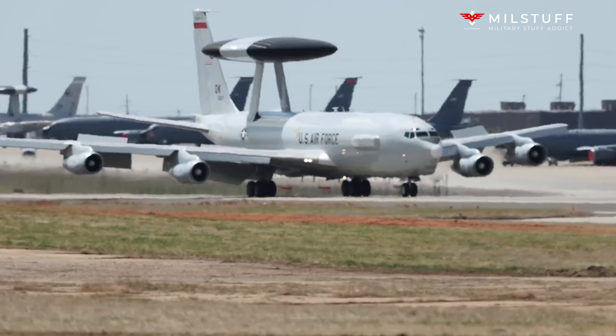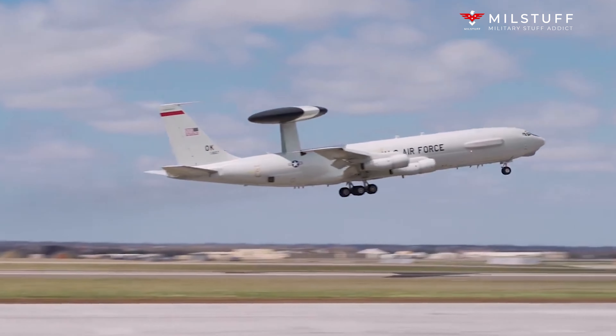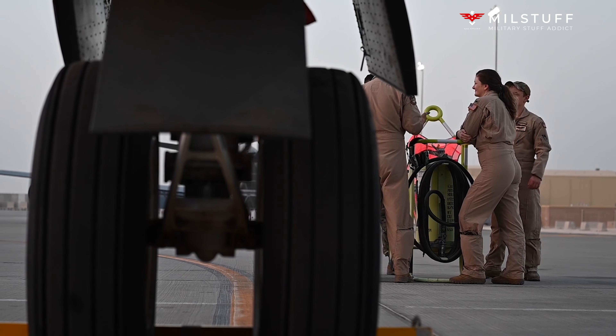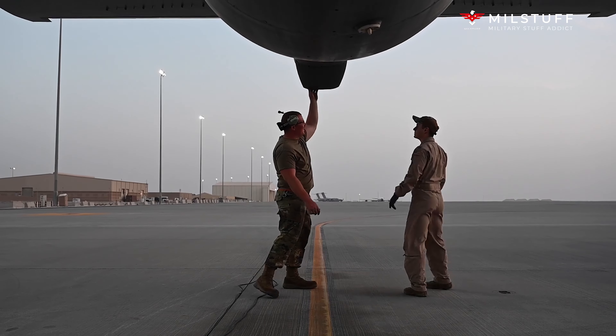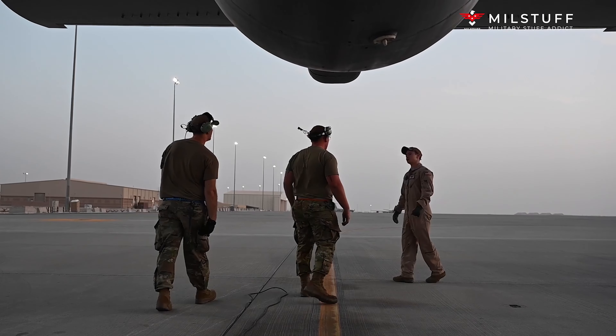Hello. Welcome to Milstuff Channel. Today we're going to talk about the Boeing E-3 Sentry, an American Airborne Early Warning and Control aircraft developed by Boeing. E-3s are commonly known as AWACS — Airborne Warning and Control System.